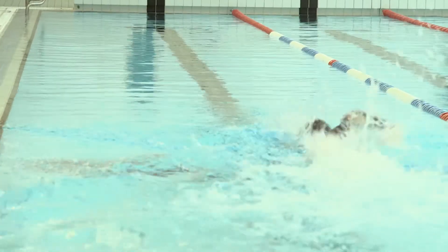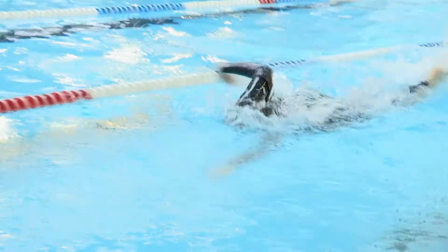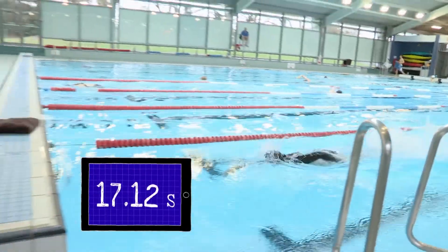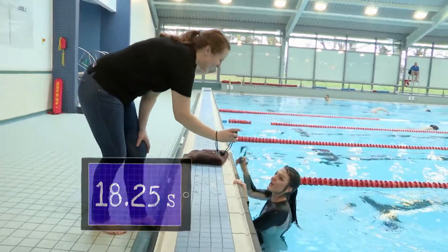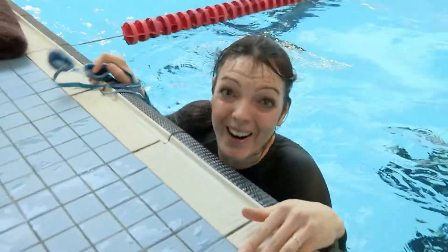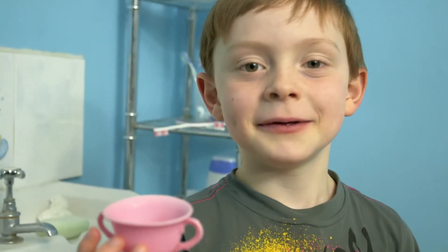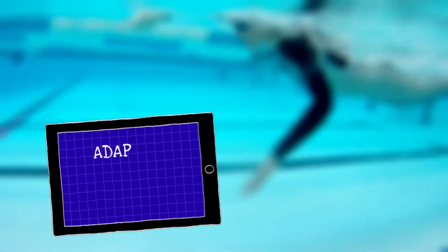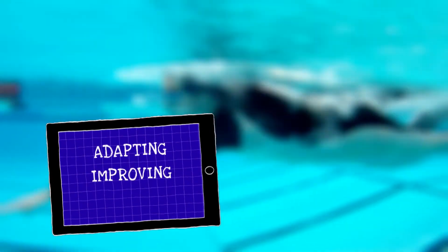Remember those tiny grooves in the swimsuit fabric help channel the water more effectively down my body, so I should swim faster. My last time was 18.78 seconds — this one I've got 18.25, so I've knocked off about half a second, which for a 25-metre pool is really good. So an invention can be taking an object that already exists and adapting or improving it so much that it becomes brand new.